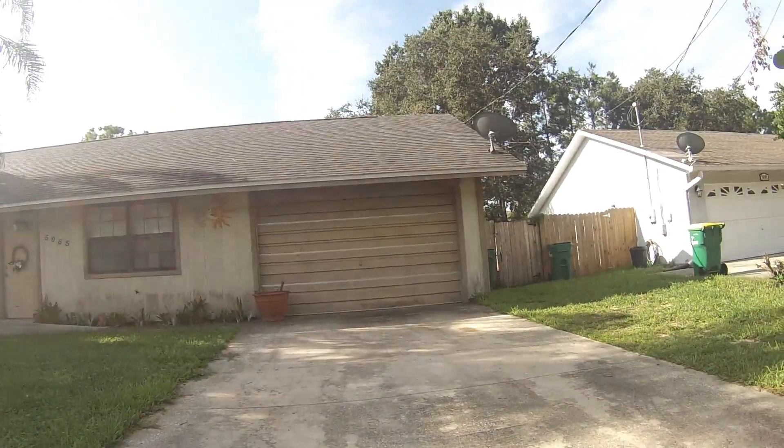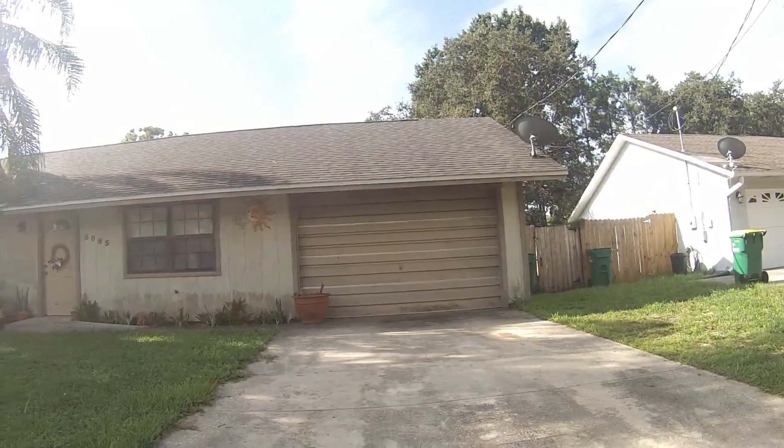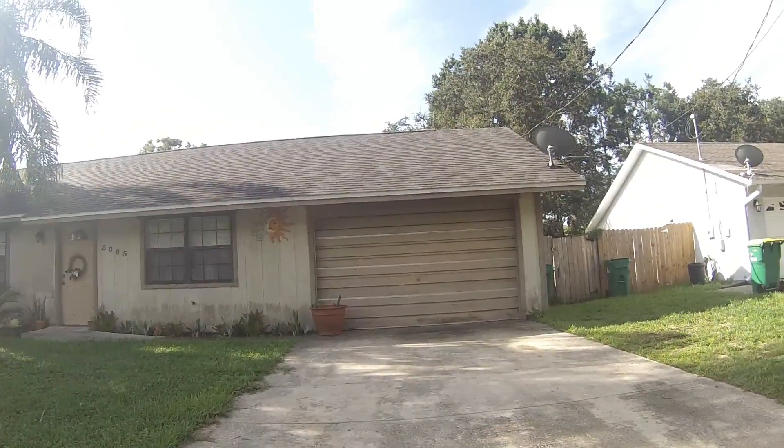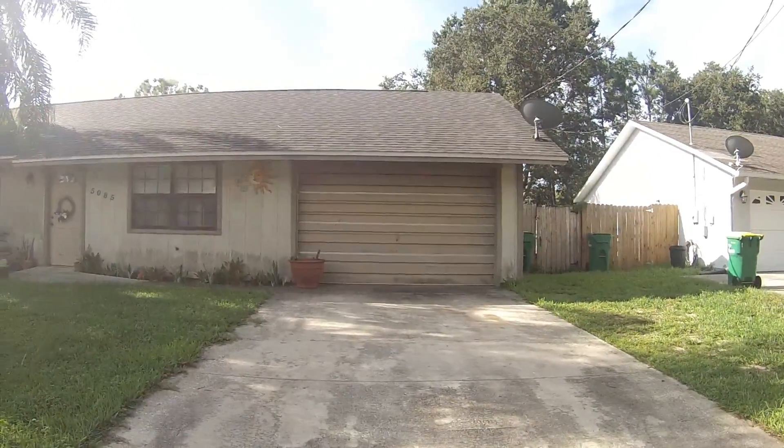This is a precautionary measure. We're getting ready to prepare for Hurricane Irma. It's on its way and should be here by the weekend. We just want to document the condition of the home before it arrives, just in case we need it for insurance purposes.